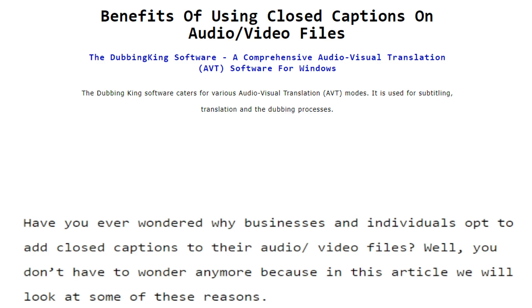Benefits of Using Closed Captions on Audio-Video Files. The Dubbing King software is a comprehensive audio-visual translation (AVT) software for Windows. The Dubbing King software caters for various audio-visual translation (AVT) modes. It is used for subtitling, translation, and the dubbing processes.